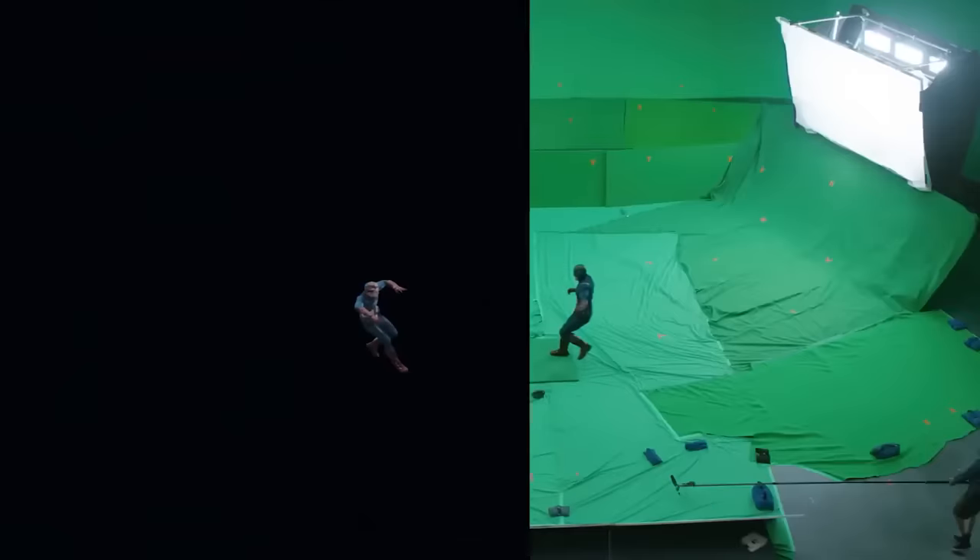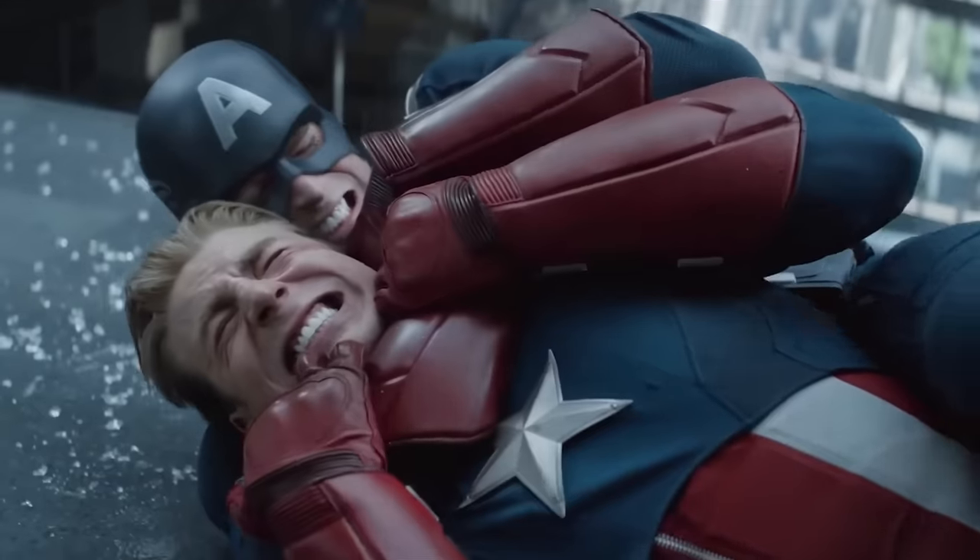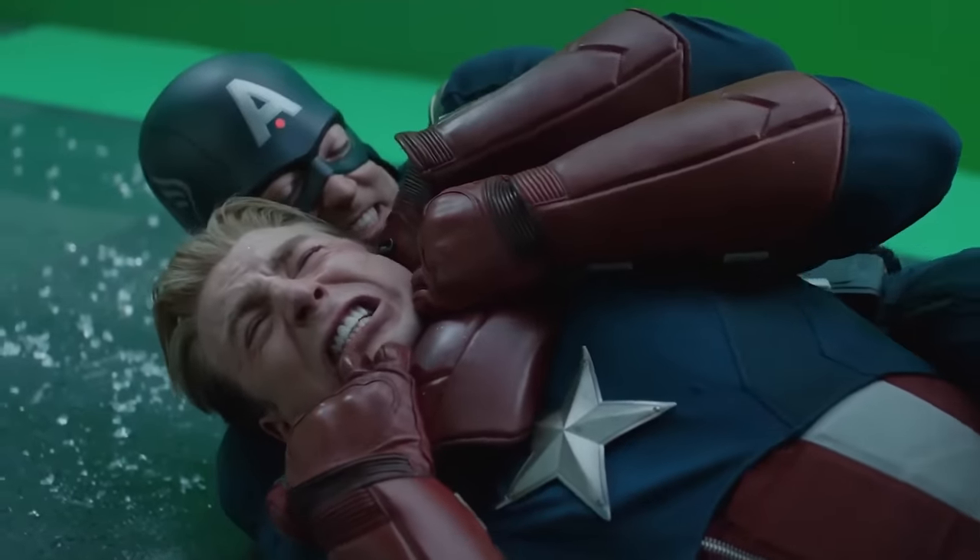For the Cap fighting the Cap, they filmed actor Chris Evans fighting a stunt double, and had VFX company Lola track Evans' face onto the stunt double's face.